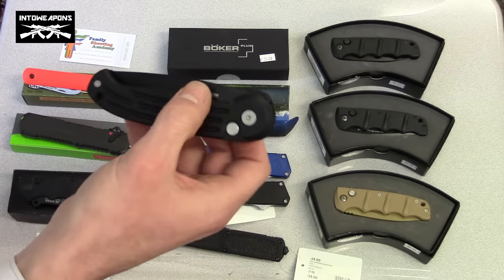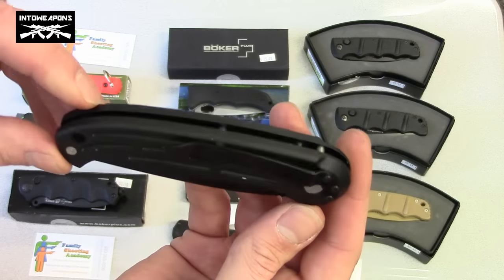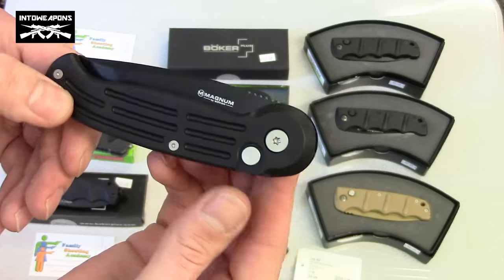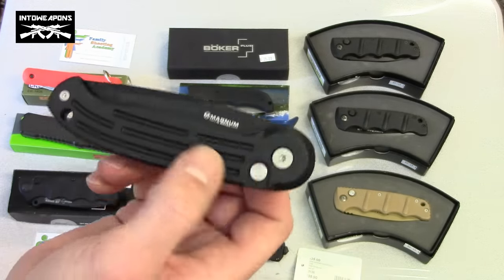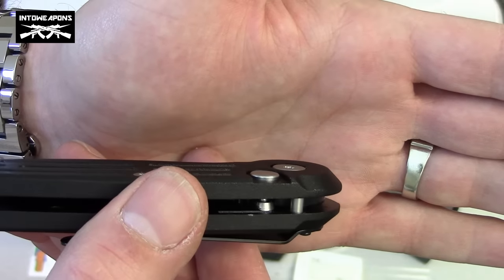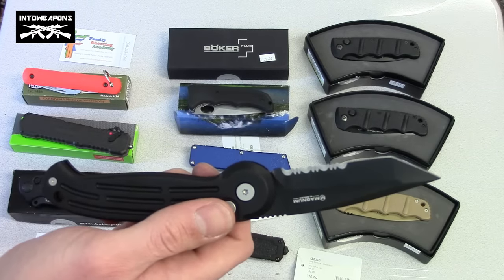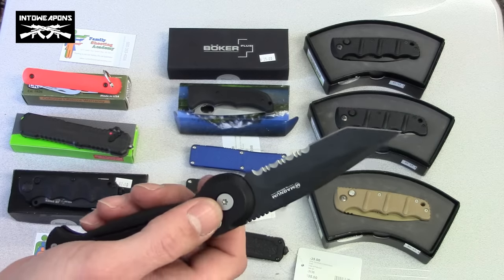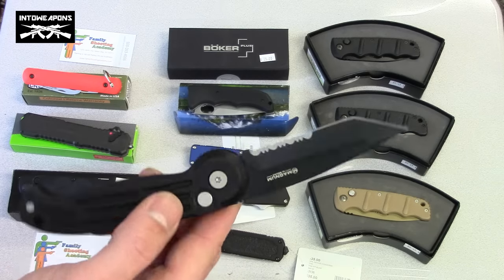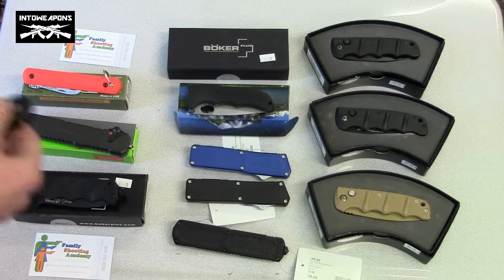The next one is a Boker Magnum — just an overall really good-looking knife with a good design. The button to release it is pretty well hidden, almost flush with the entire body with no protrusion at all. So it's got a really nice clean body design. When you push that button, the blade comes out — it's a little bit slower of a release, which I actually like. I don't want it flying out if my hand's in the way. Then you pull it back in and re-tighten it into the secure position.